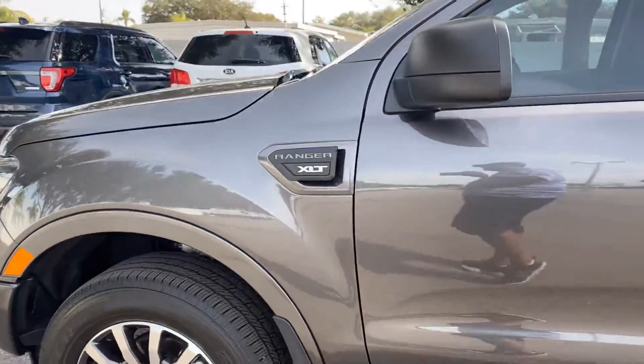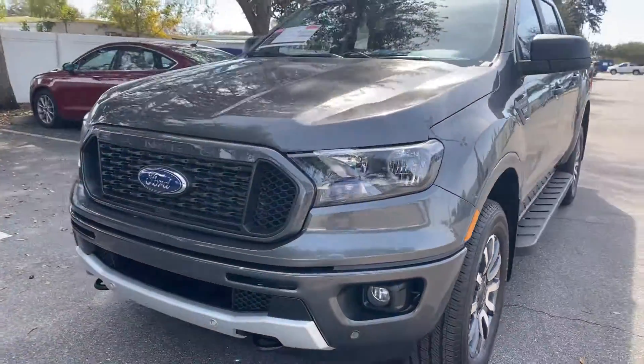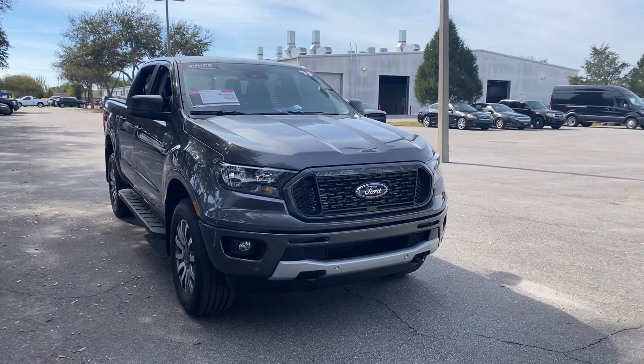This vehicle is powered by a 2.3 liter EcoBoost engine, so it's fuel efficient and has power. And like all pre-owned vehicles, AutoNation Ford safety includes a five-day, 250-mile money-back guarantee.